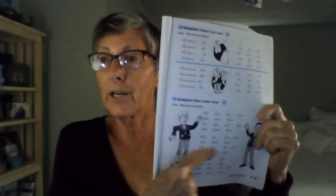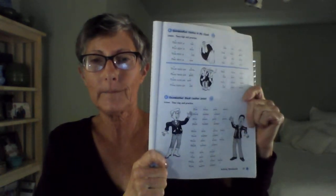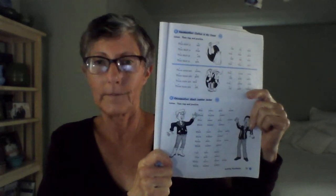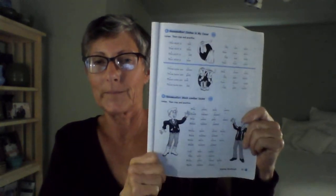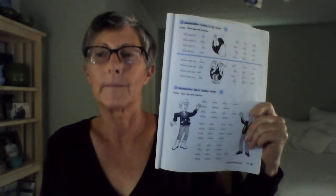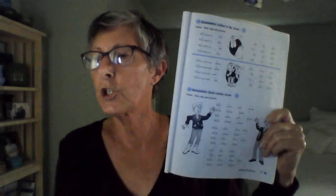Now we're going to do down here. Black leather jacket. Page 57, Exercise O. We're going to go. Black leather jacket. Listen, then clap and practice. Blue jeans, gray pants, black leather jacket. Blue jeans, gray pants, black leather jacket. White shirt, silver boots, black leather jacket. White shirt, silver boots, black leather jacket. Cool blue jeans, nice gray pants. White shirt, silver boots, black leather jacket.